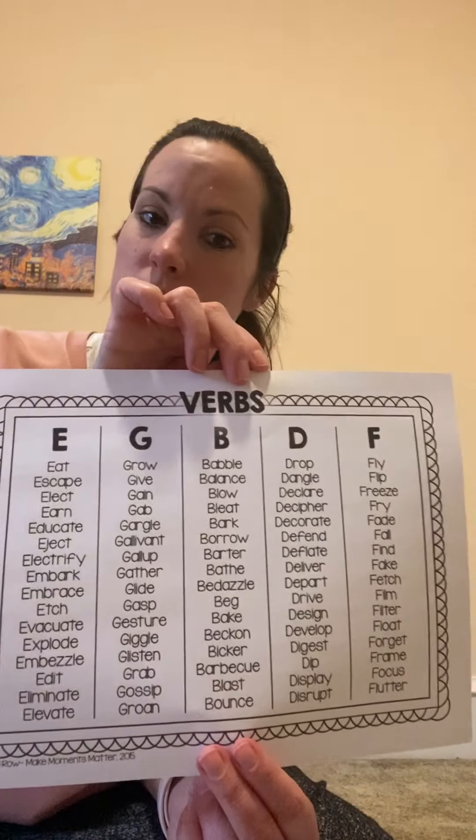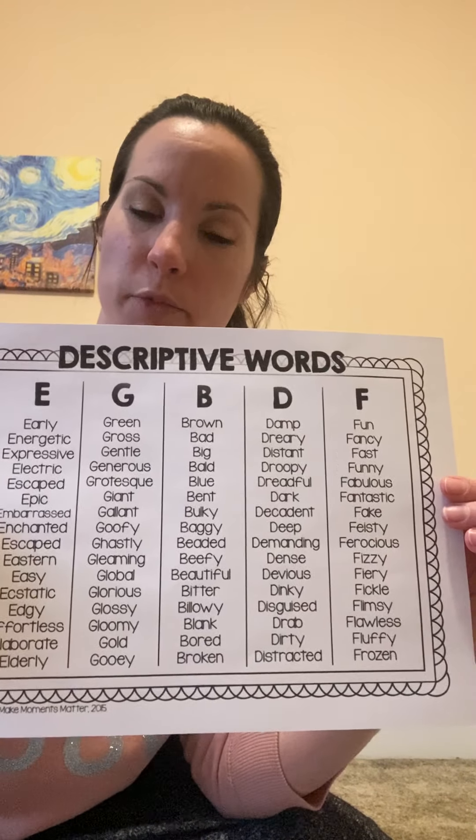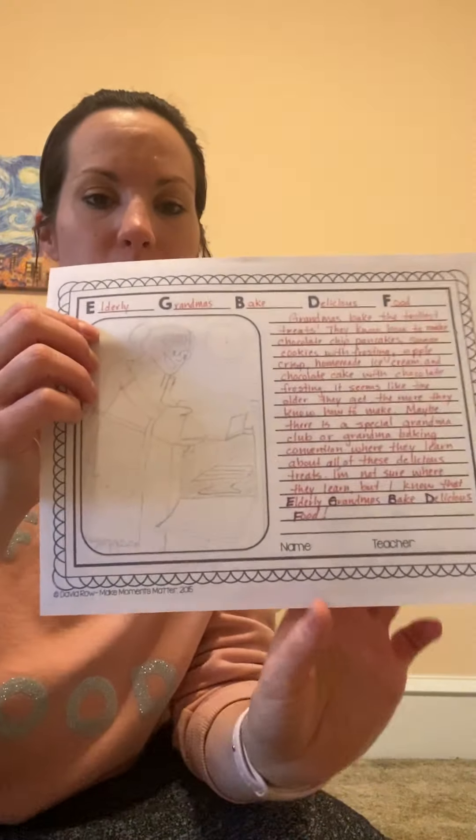You will also have a list of nouns that begin with either E, G, B, D, or F, a list of verbs to help you, and a list of descriptive words or adjectives that begin with E, G, B, D, or F. These three papers will help give you an idea of what your phrase or title should be. Here's the story: it says grandma's baked the tastiest treats they know how to make.